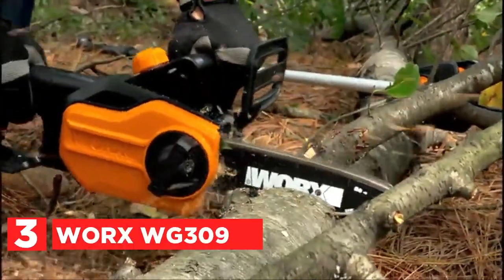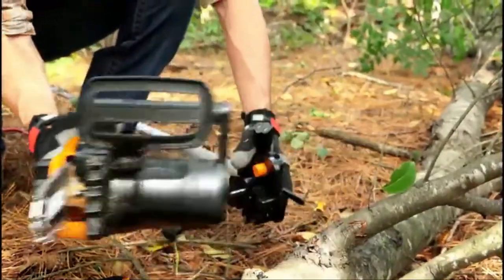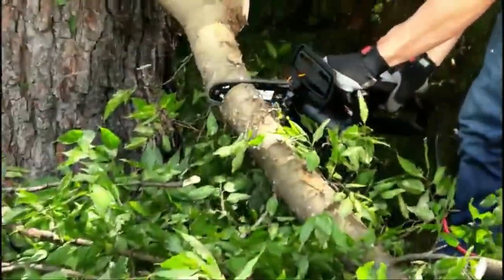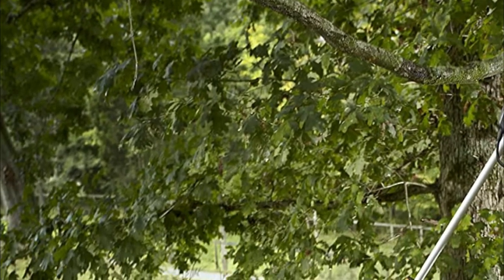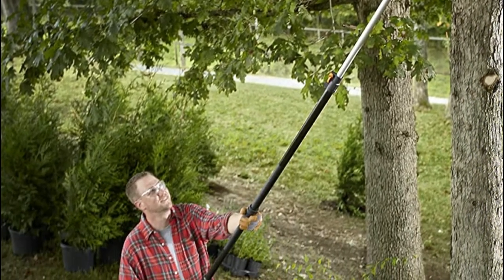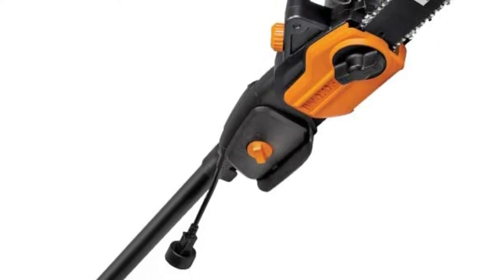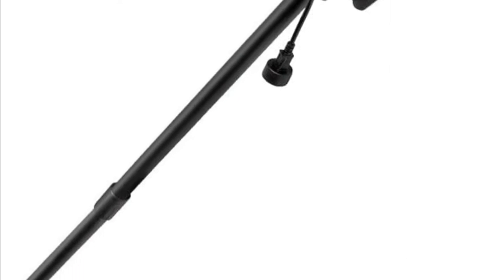At number 3, the WORX WG309. It's a well-balanced chainsaw that you can easily raise overhead. Take it off the rod and utilize it to complete regular chainsaw work on the ground. It's got plenty of bite for a 10-inch bar and a lot of modern features making it easy to operate. With a chain speed of 28 feet per second, the latest auto-lubrication and tensioning systems, it's a versatile electric saw. The oil level indicator informs you when you need to refill.